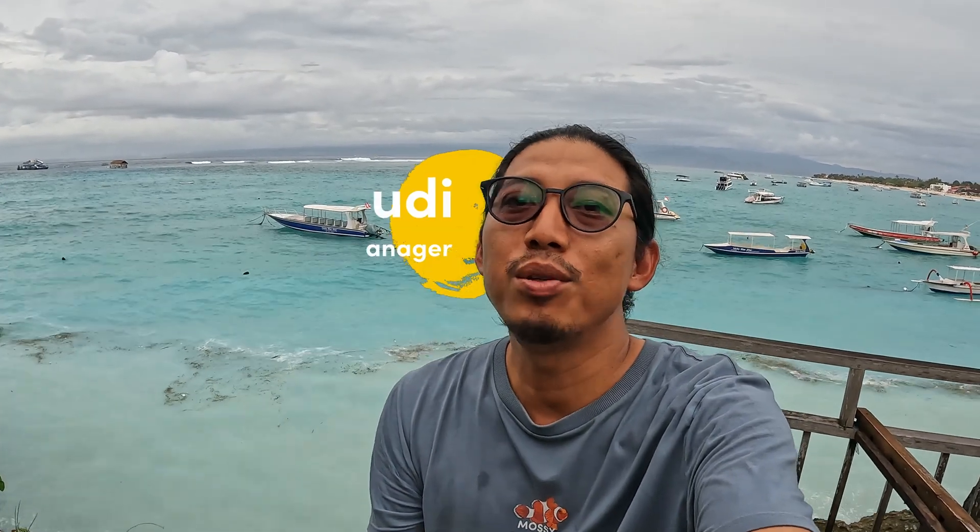Hello everyone, welcome back to Mossy Earth Film Note channel. Back again with me Yudi for our coral restoration project in Nusa Penida. It's been a while since we got an update on our coral project, so in this video I'd like to recap what we've been doing for the past month and also what our planning is for the following weeks or months.